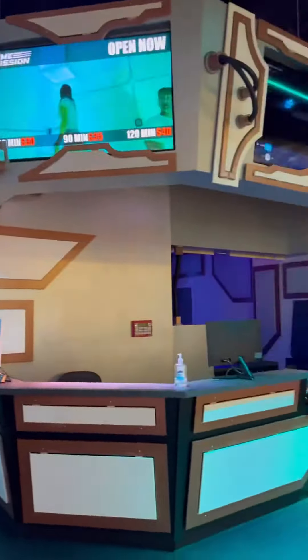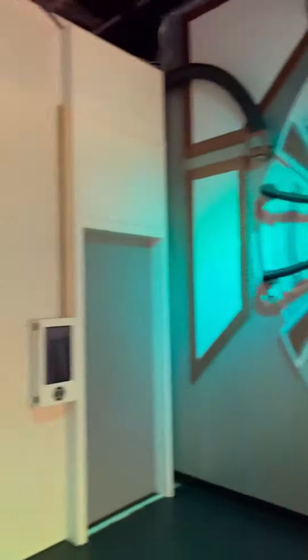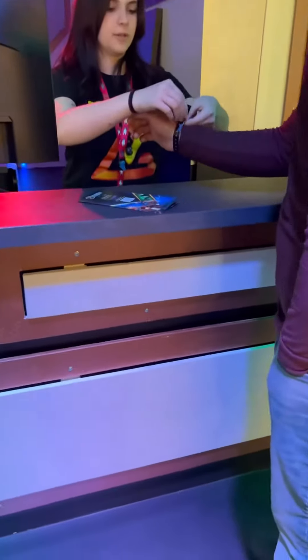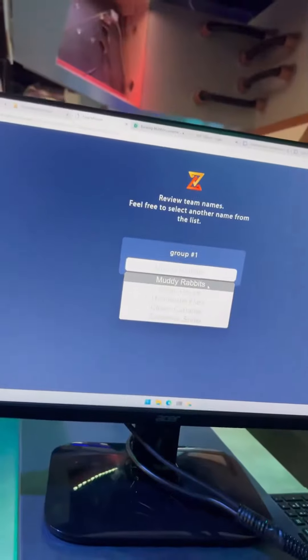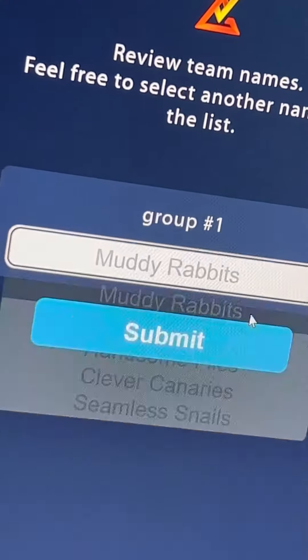I had a great time with my family this weekend at Time Missionary Palaces Mall. Upon arrival, you and every member of your team will receive a key bracelet which will give you access to the room and track your score. Next, you pick your team name.